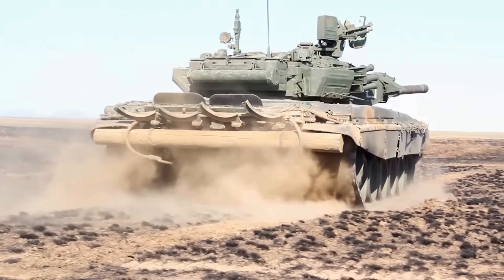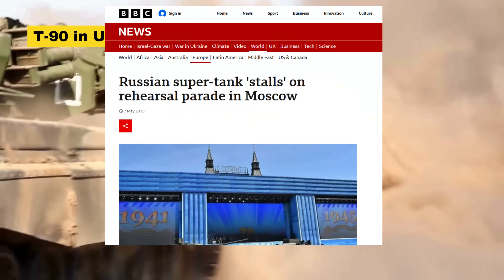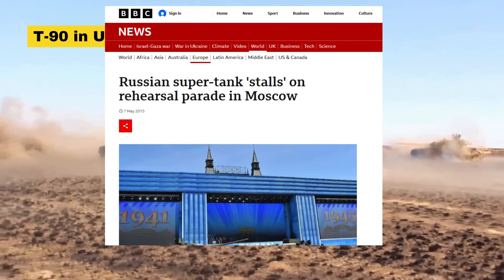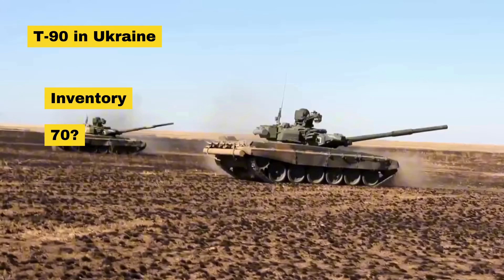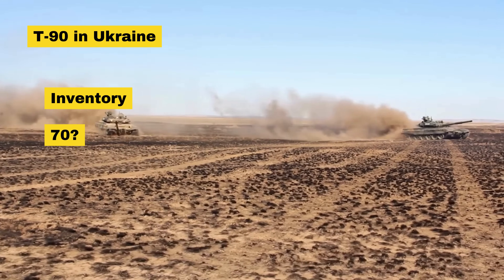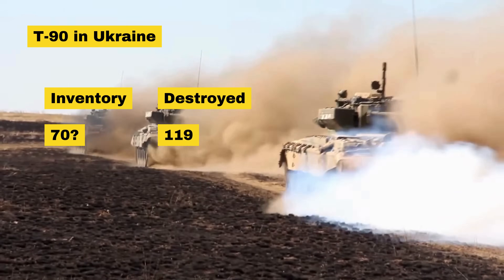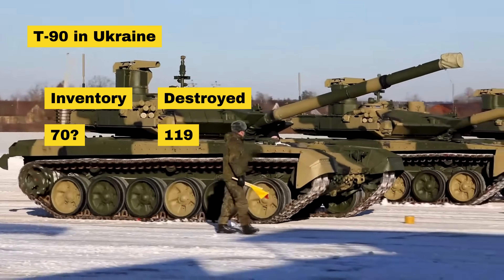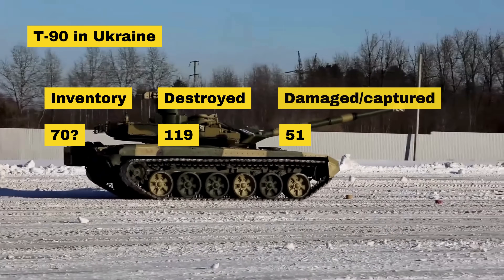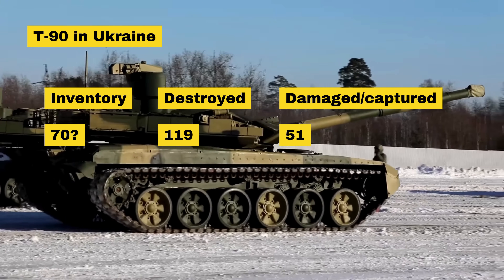For a bit of comic relief, let's take a look at Russia's so-called top-tier functional tank, the T-90. We'll skip the infamous T-14 Armata, which seems more suited for parades than battlefields, given its notorious mechanical issues and near-zero combat presence. At the start of the war, Russia had around 70 operational T-90s. However, Oryx has visually confirmed and geolocated a staggering 119 T-90s destroyed — a number that exceeds their pre-war arsenal. Even with ramped-up production and reports of India-bound T-90s being quietly redirected for Russian use, they still aren't replenishing these losses fast enough. When you add another 51 T-90s confirmed as captured or damaged, Russia's effective loss rate of this so-called elite tank is close to total.